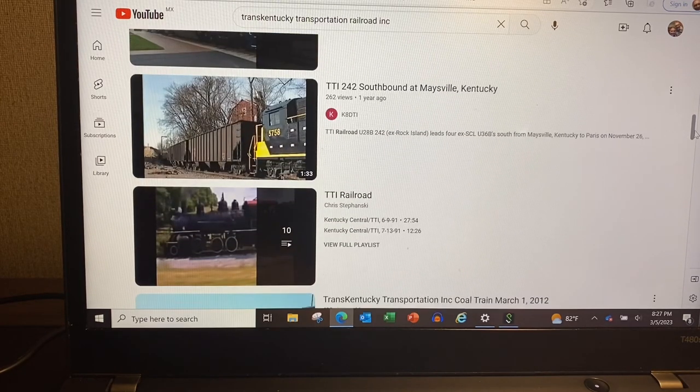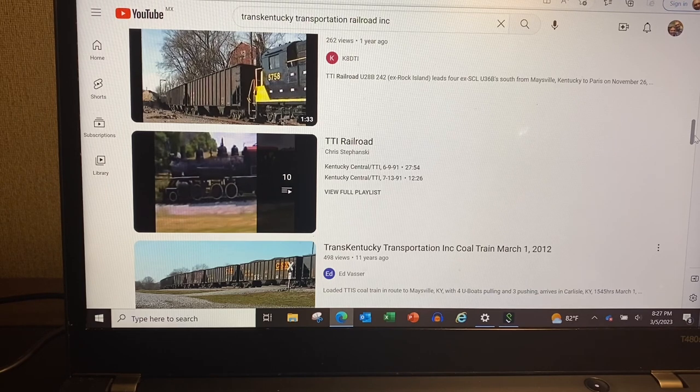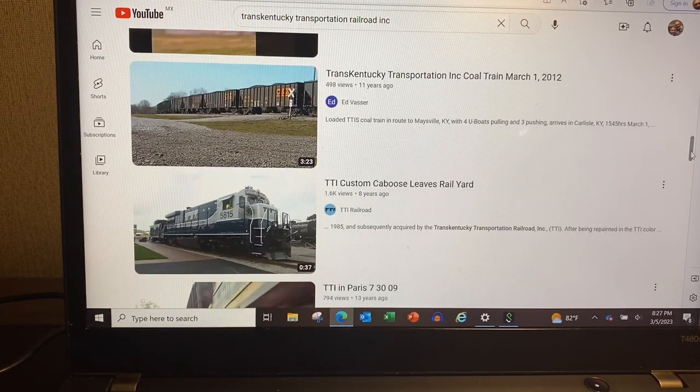There are several good videos on the TTI if you want to look. The TTI railroad at one time — when it was the Kentucky Central — there was a division of the National Railway Historical Society that got hold of a steam engine. When the railroad was privately owned, they were going to let them run steam excursions, and they actually did run a couple. Once CSX bought it back, that was the end of that. That engine is now on display at a park in Nicholasville, Kentucky — I think it's at the Riny B Park — but it was actually steaming in the 90s.